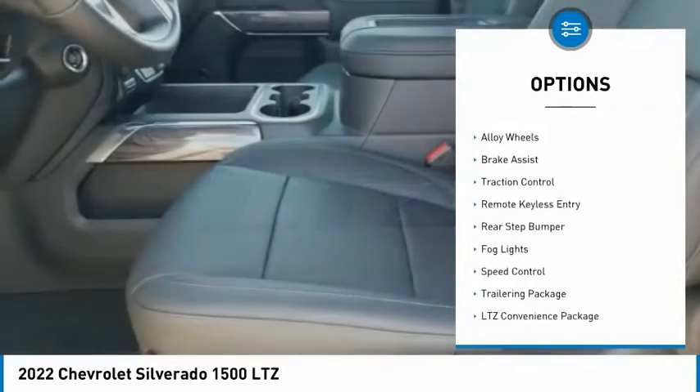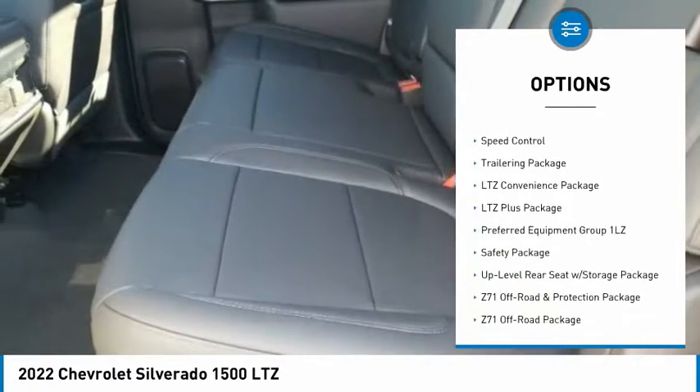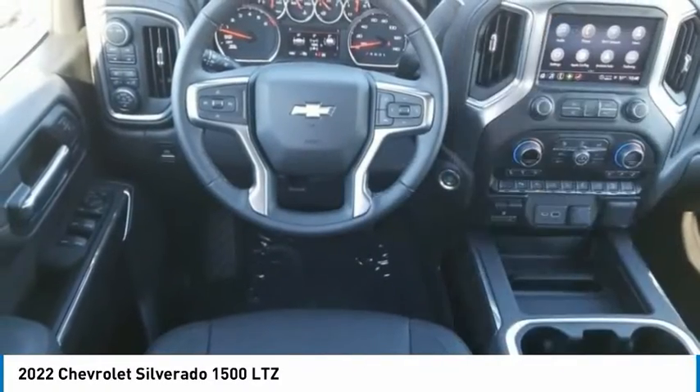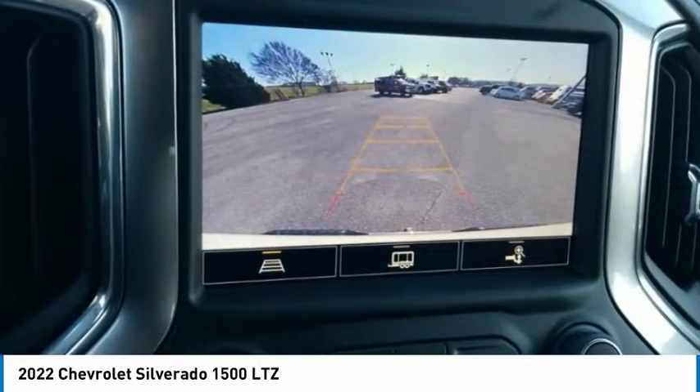Hill descent control, electronic stability control, alloy wheels, brake assist, traction control, remote keyless entry, rear step bumper, fog lights, speed control, trailering package. Come see the car for yourself.